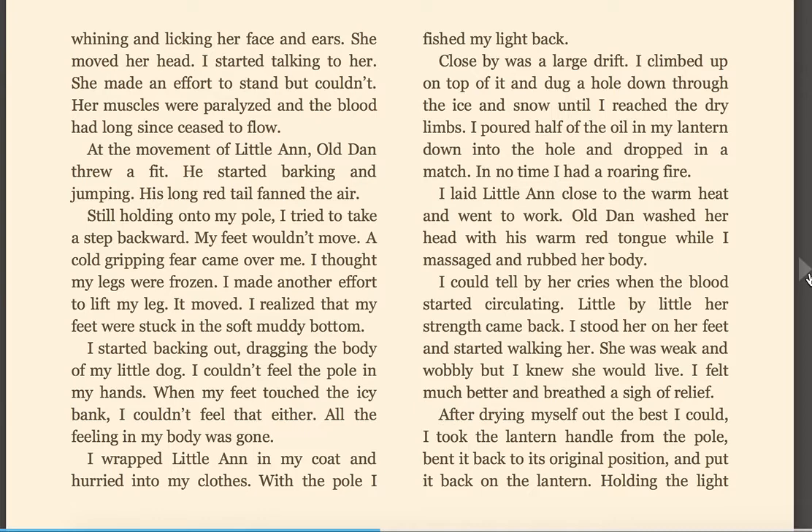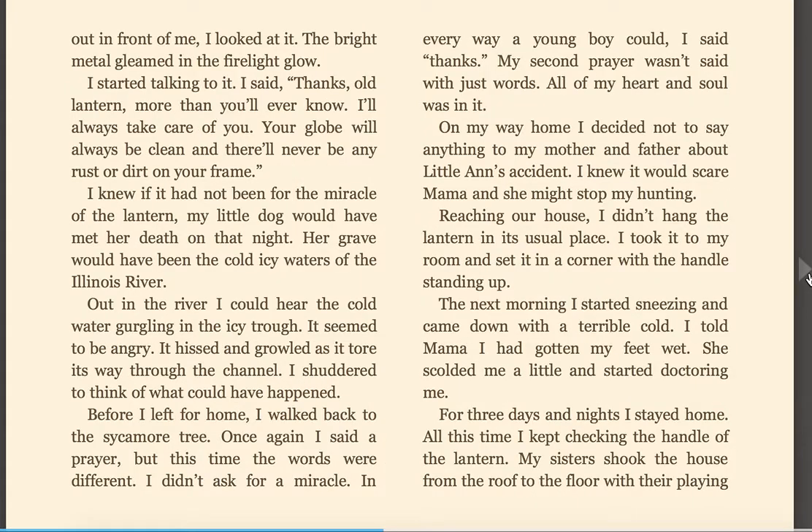After drying myself out the best I could, I took the lantern handle from the pole, bent it back to its original position, and put it back on the lantern. Holding the light out in front of me, I looked at it. The bright metal gleamed in the firelight glow. I started talking to it. I said, 'Thanks, old lantern. More than you'll ever know. I'll always take care of you. Your globe will always be clean, and there will never be any rust or dirt on your frame.' I knew if it had not been for the miracle of the lantern, my little dog would have met her death on that night. Her grave would have been the cold, icy waters of the Illinois River.